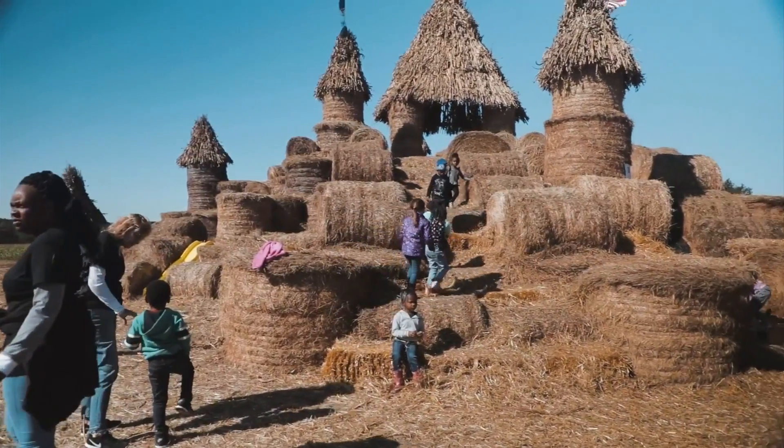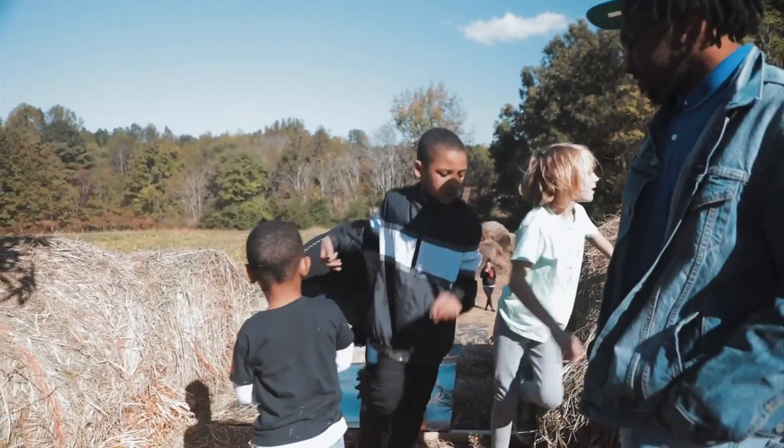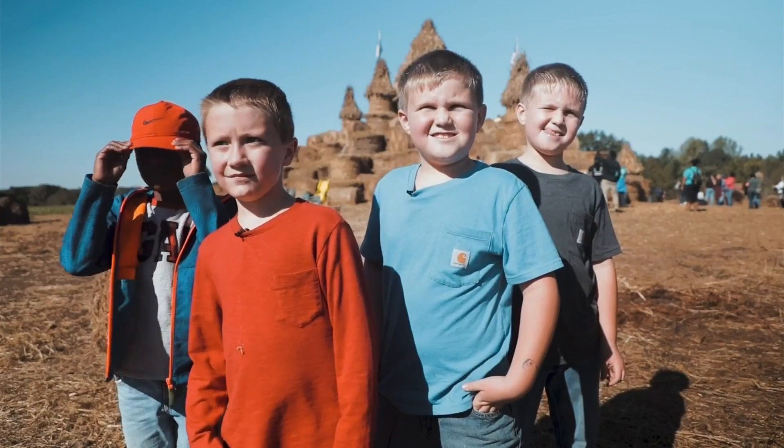Originally, I was going to put a square hay bale turret on the towers. It looked real good in the drawing, but it didn't work in reality. So the corn stalks were my next idea, and that really set the castle off.